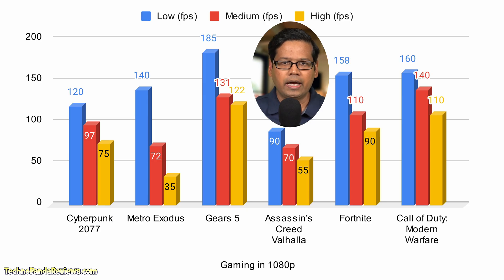Let's talk about gaming performance. Here is a chart showing the average FPS I experienced while playing various titles in 1080p resolution — feel free to pause the video to digest all this data. My one-line summary is that the Legion 5i Pro is a great gaming laptop that will play all modern titles in 1080p resolution without any hiccups.